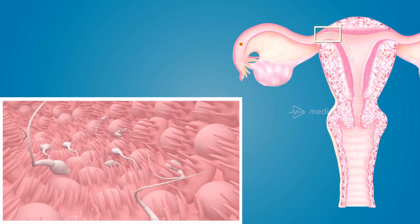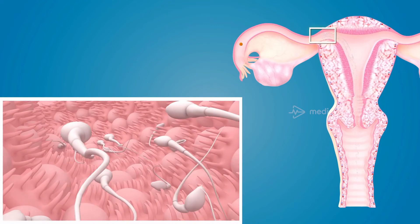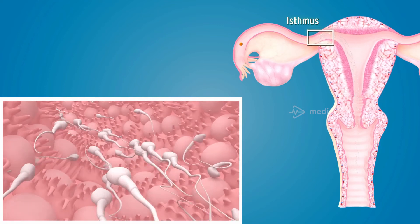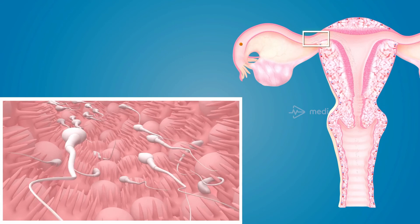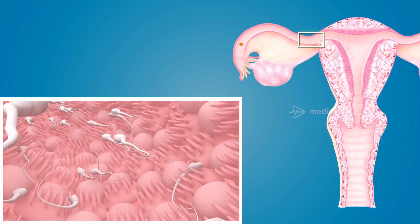Finally, they enter the beginning of the uterine tube and pass through the isthmus, where some of them get entangled in the hair-like structures called cilia and serve as a reservoir.